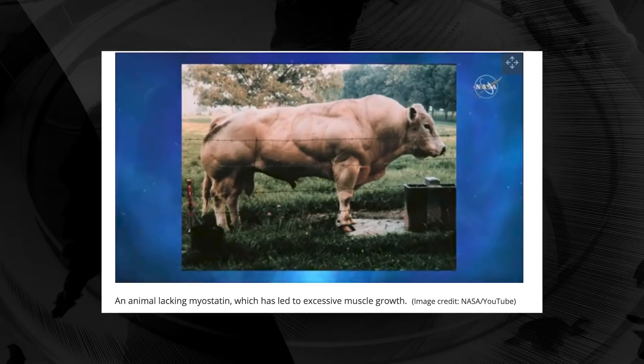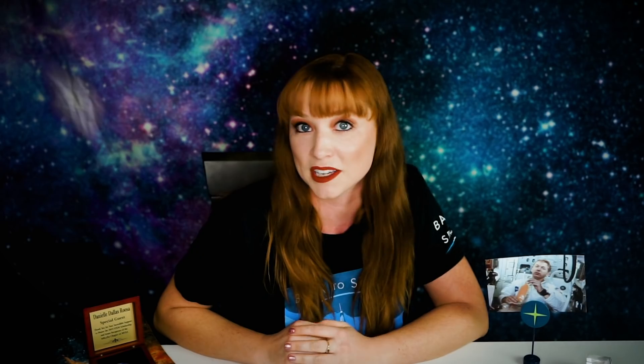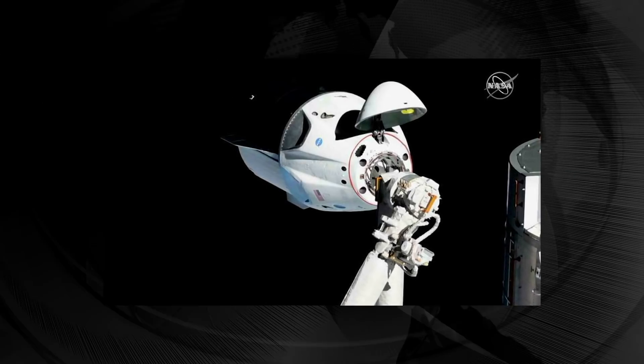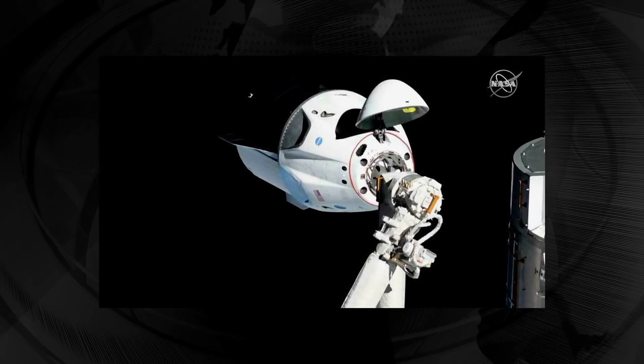Here on Earth, animals and even people who have been born with less normal amounts of myostatin are very muscular. The second half of this experiment will involve unaltered mice. Once these mice arrive, they will be treated with an experimental drug that will block myostatin as well as activin, which naturally inhibits bone mass growth. By blocking activin, the researchers hope to see if the mice maintain or even gain bone mass.